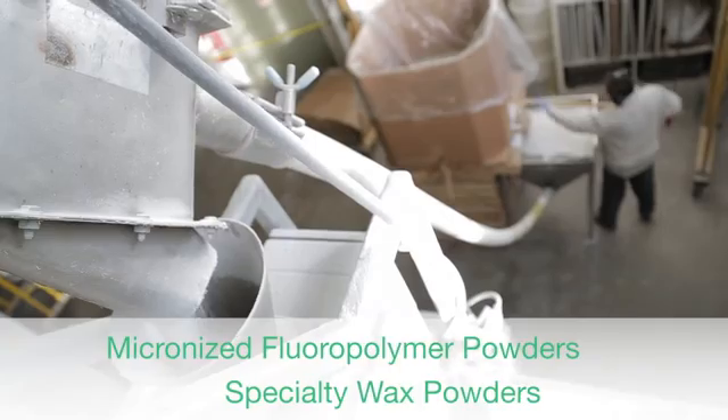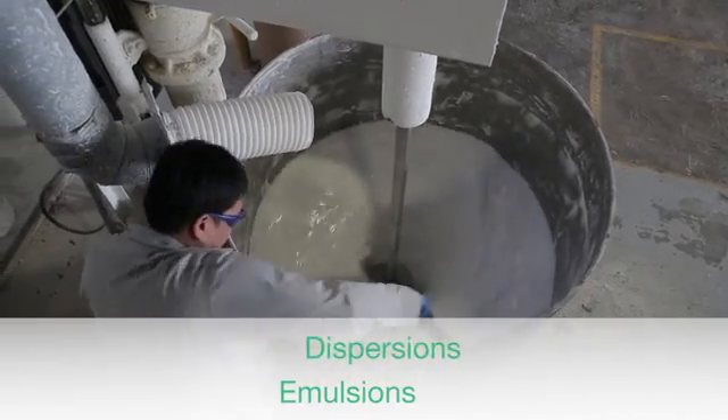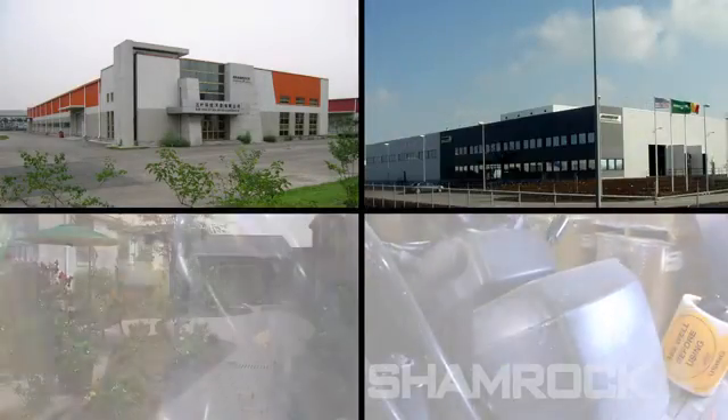Shamrock develops and manufactures more than 200 micronized fluoropolymer and specialty wax powders, dispersions, emulsions, and specialty products at production centers in Asia, Europe, and North America.